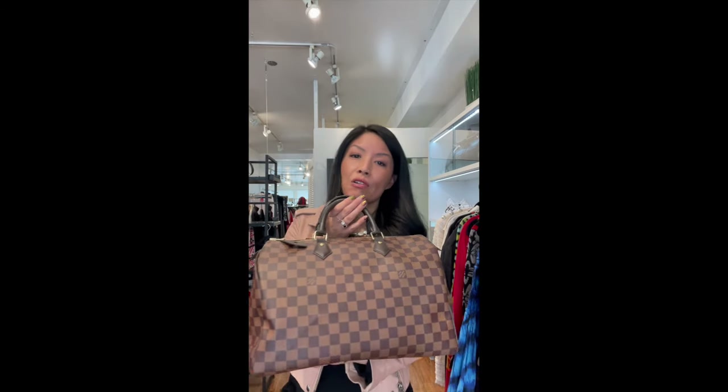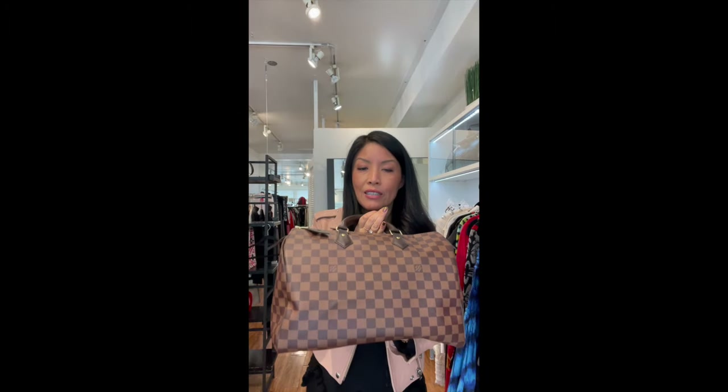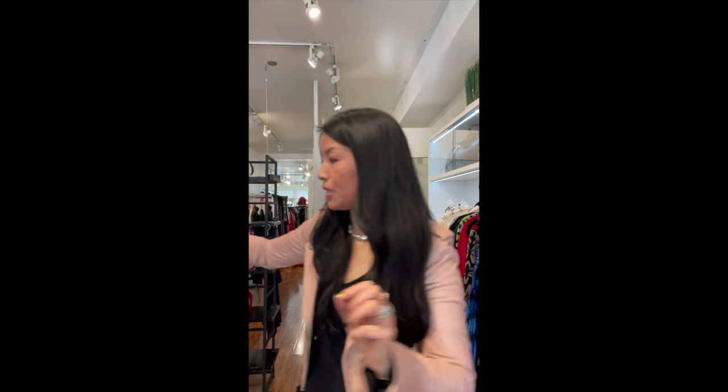The first thing is, of course, going to be the Speedy. This Speedy is a little on the large side — she's a 35 — but the Speedy is the iconic handbag. It's a great travel accessory and fits everything. Everybody knows Louis Vuitton for their Speedy. Not much more to be said about that.